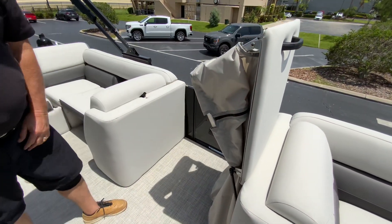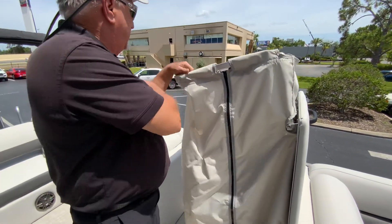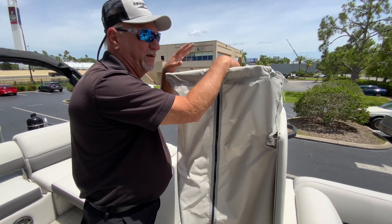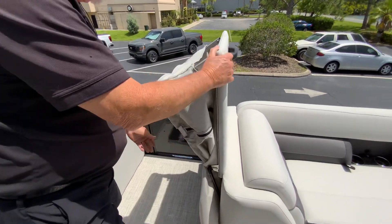Here's your pop-up changing room. This will come up like this. So if you're out on the Intracoastal Waterway or heading to a marina — you've been out on the lake all day and you want to change your clothes — walk right in there and change your clothes. Really nice.